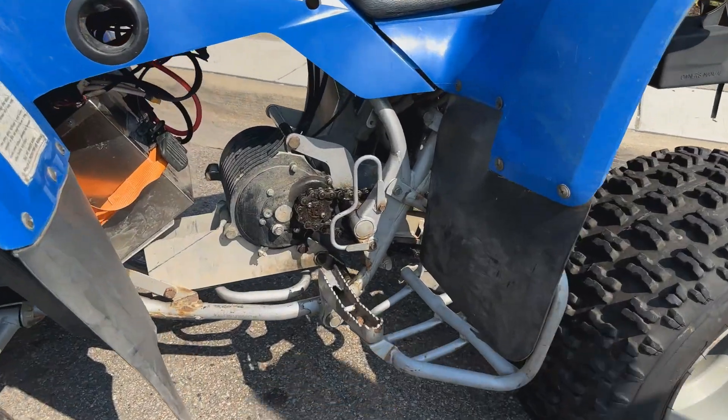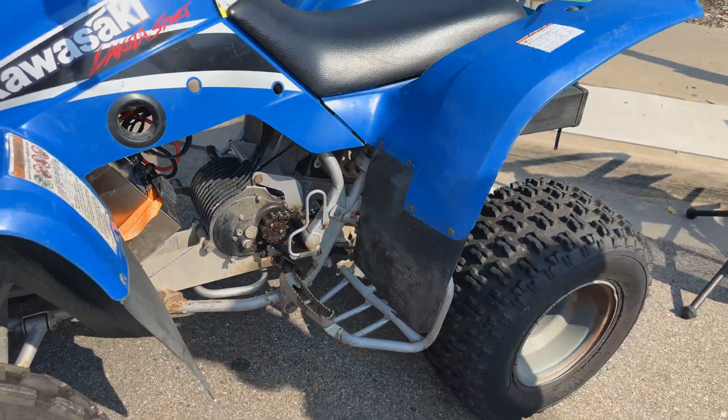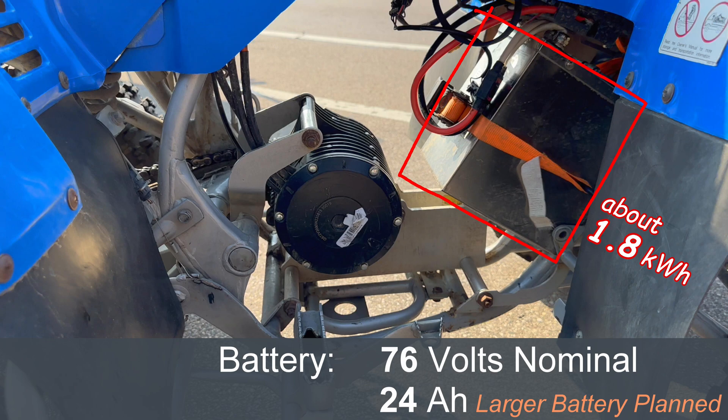It's a QS Motors QS138 V3 with internal gear reduction, about a 1.25 to 1 gear reduction, which allows us to keep a factory rear sprocket. It runs at 76 volt with a 24 amp-hour battery — 76 volt nominal, which means about 88 volt peak.